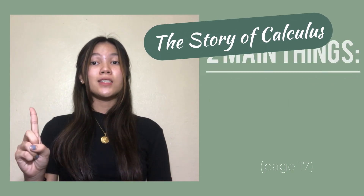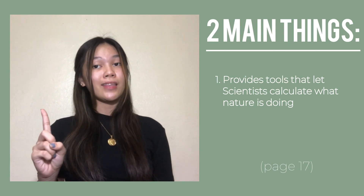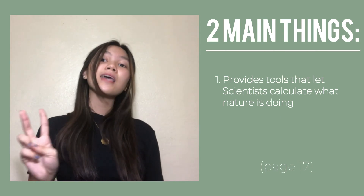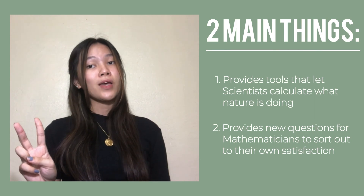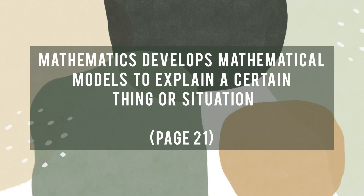In addition, the story of calculus brings out two main things that mathematics is for: first, it provides tools that let scientists calculate what nature is doing; and second, it provides new questions for mathematicians to sort out to their own satisfaction.